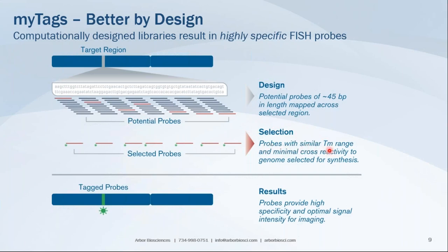The selected probes have similar melting temperature ranges, allowing you to utilize them all within a standard hybridization parameter, and they have minimal cross-reactivity to the genome of your species of interest. Once selected, each probe is generated with a fluorescent tag. Because you have several hundred unique oligos hybridizing to your target, you get very high specific localization and a very bright, optimal signal that provides excellent contrast for quality microscopy.